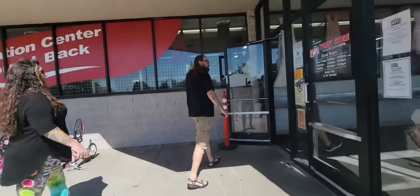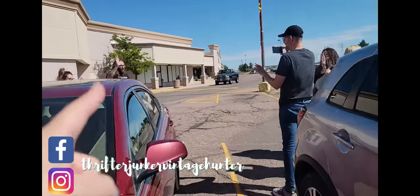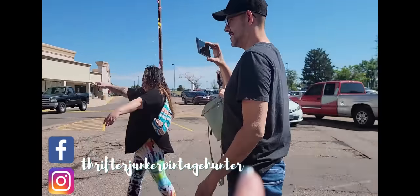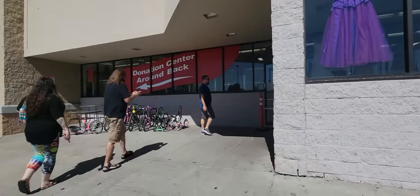Hi friends, welcome back to my channel. Today I'm in Colorado - not California - at the ARC Thrift Store. We're with Michael, David, Susie, Amy, Sarah, Mark, Bob, Brie, and Barry, and we're all filming. Let's go see what we can find at the ARC!